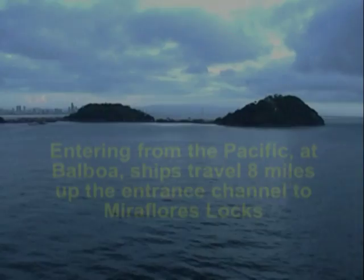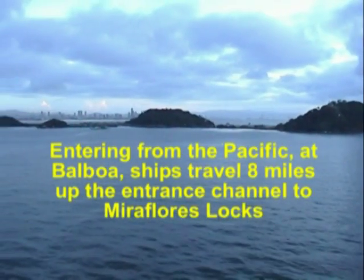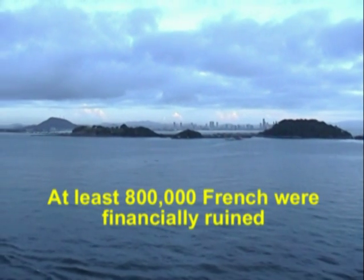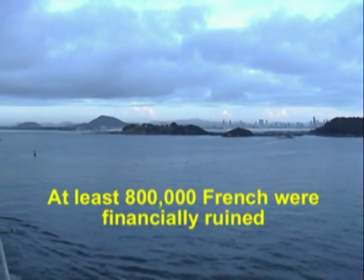In 1888 de Lesseps' company went bust. By then 22,000 French lives had been lost and the French government was forced to resign.